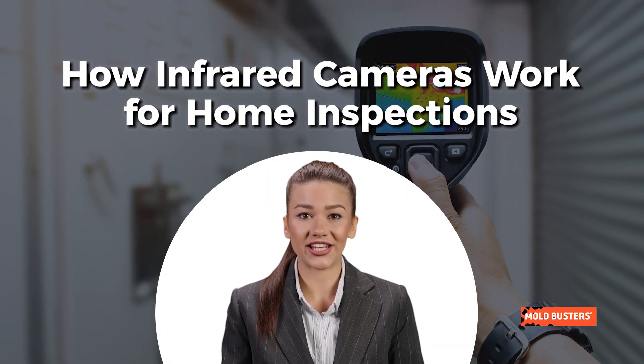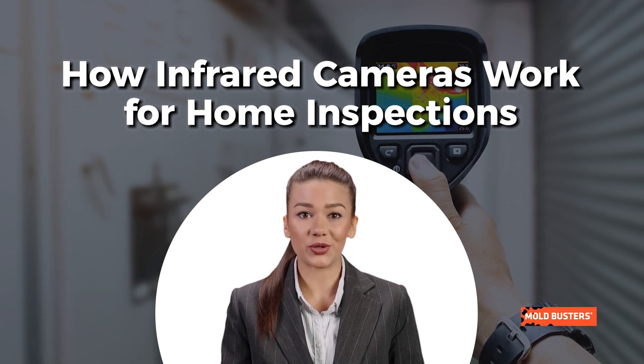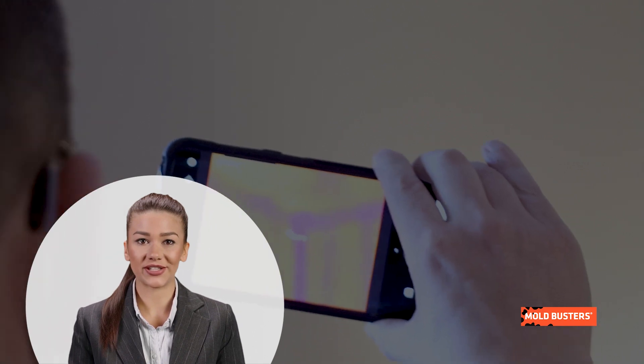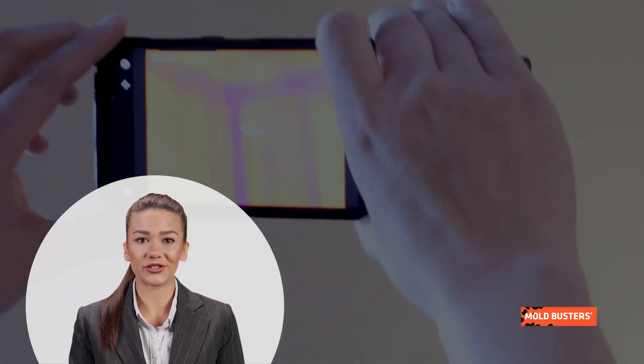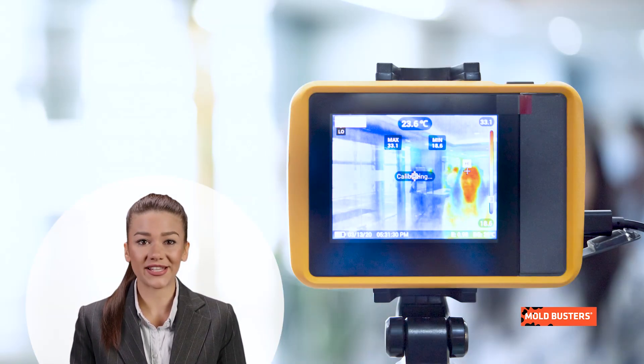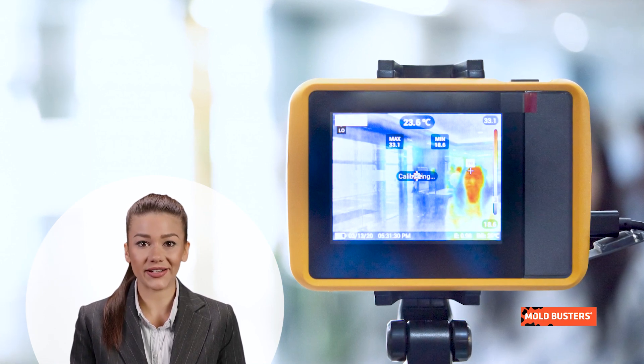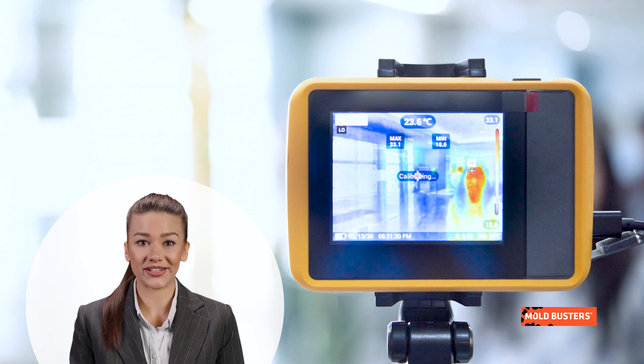Mold Busters employs cutting-edge infrared camera technology to revolutionize mold detection in homes. These cameras work on the principle of thermal imaging, which captures temperature variations. As moisture, a common precursor to mold growth, tends to be cooler than the surrounding air, it's easily identifiable using this technology.